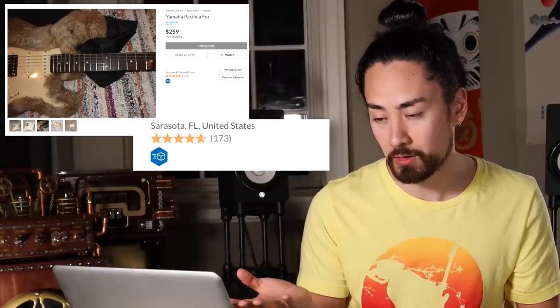Imagine playing a gig with this thing. The fur would inhale your sweat and the smells of the club, especially considering the listing comes from Florida, which as far as I know is a place known for creating sweat and smells. It also seems like it's just patched together — a rabbit wouldn't fit nicely around a guitar, so it looks like the taxidermist slash guitar finisher just glued chunks of it to the instrument. Good luck to whoever made this. Good luck to whoever bought it. May God have mercy on your souls.